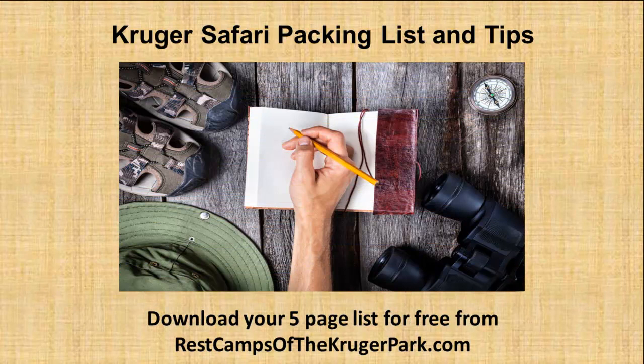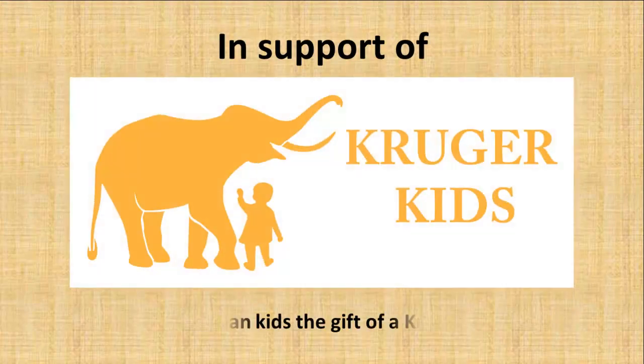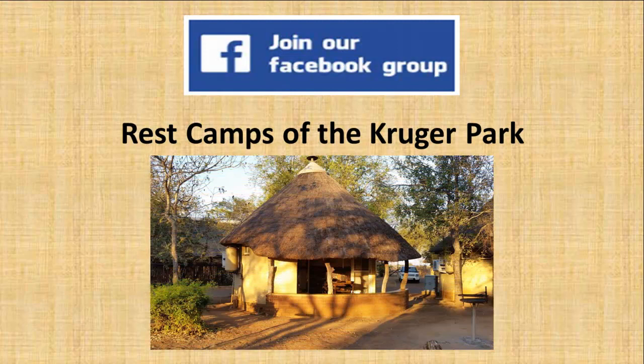Not sure what to pack and take on your Kruger safari? I have an ever-evolving list that I've been using for more than 50 years, which I'd like to share with you. While visiting restcampsofthekrugerpark.com, see how you can download a free copy of my five-page packing list and tips. You can also visit my Bushveld store to make sure you have everything you need to make your Kruger safari perfect, while at the same time supporting my Kruger Kids project to give orphan kids the gift of a Kruger safari. Please also join my Facebook group where you can talk to other Kruger lovers, ask questions and get news.